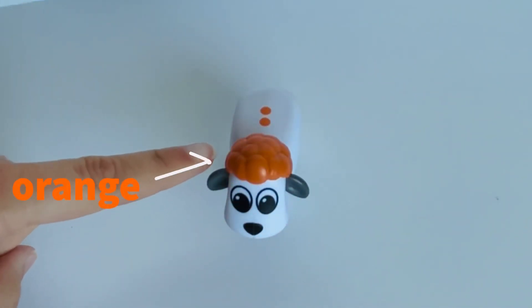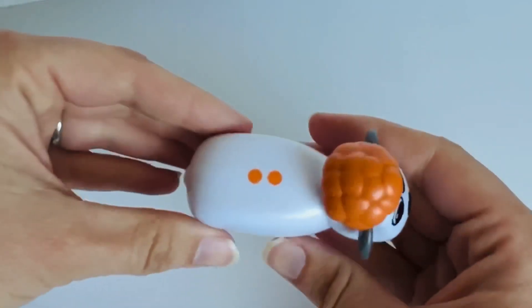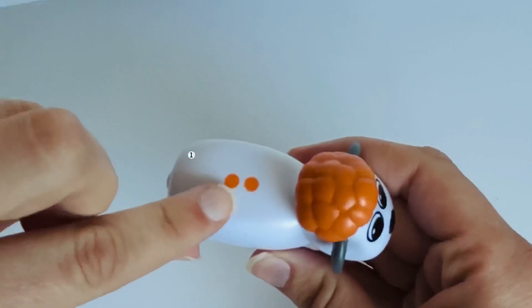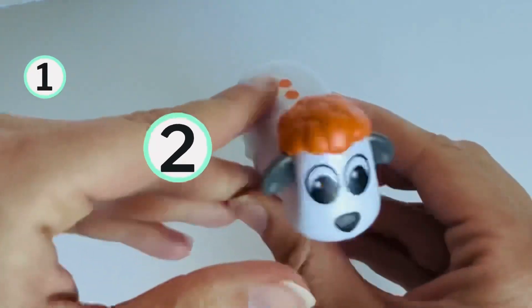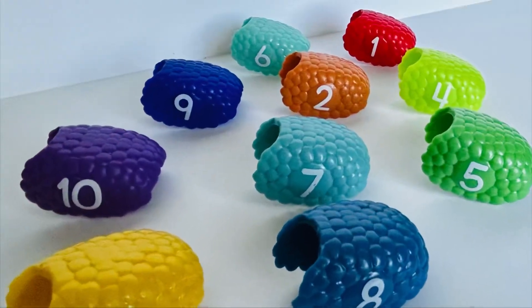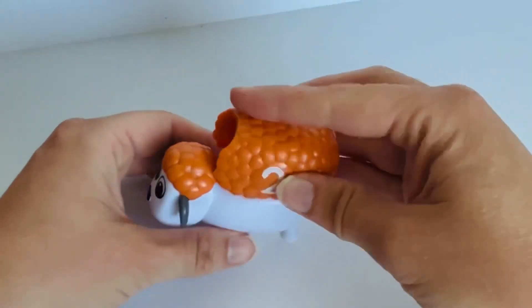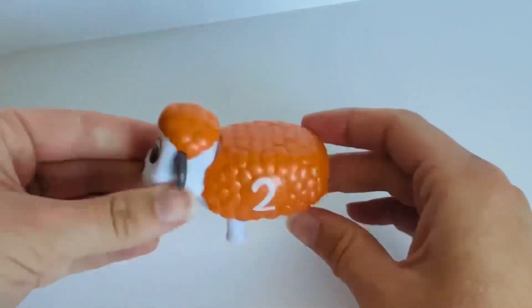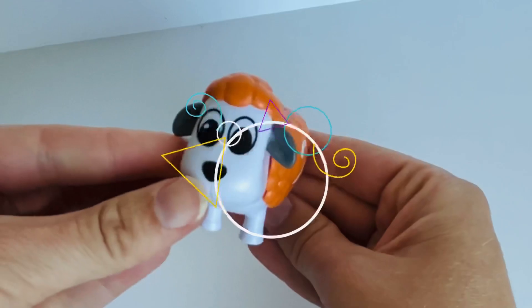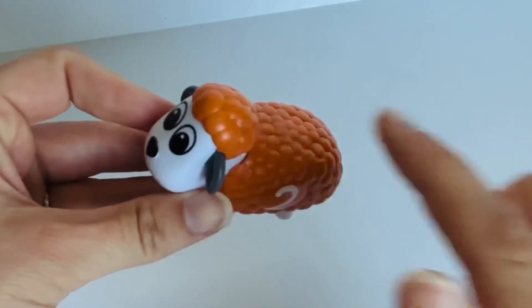Our next sheep has orange wool. And look, he has dots on his back too. How many? Let's count. One. Two. Can you help me find the number two? You did a great job. Let's match it. Two. The number two is on our sheep with the orange wool.